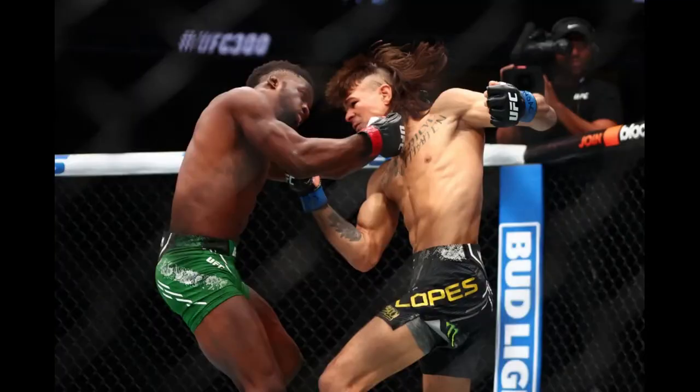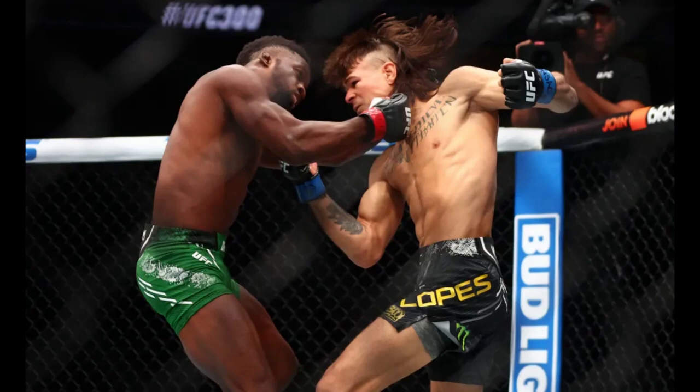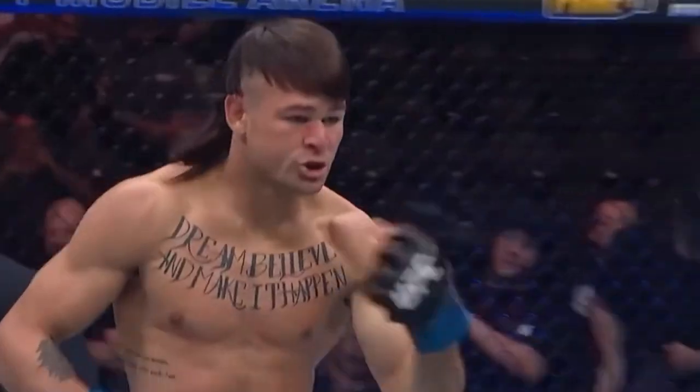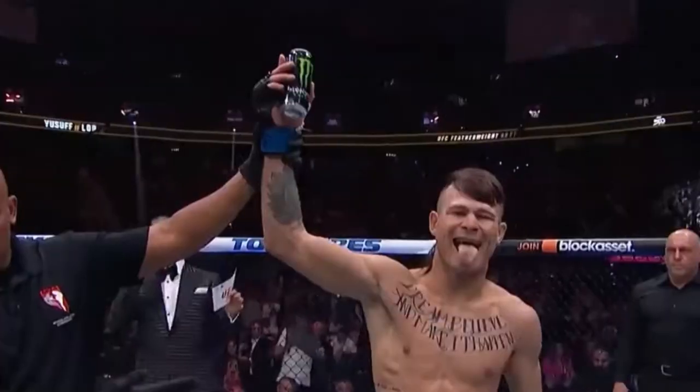The prelims began with Sadiq Yusuf taking on fan favorite Diego Lopez. In typical Lopez fashion, the fight was all action from the get-go with both guys trading on the feet. Lopez landed an uppercut to drop Yusuf, who survived and got back up, only to take another huge uppercut and be TKO'd at 1 minute and 30 seconds. A great performance by Lopez who kicked off the prelims in epic fashion.